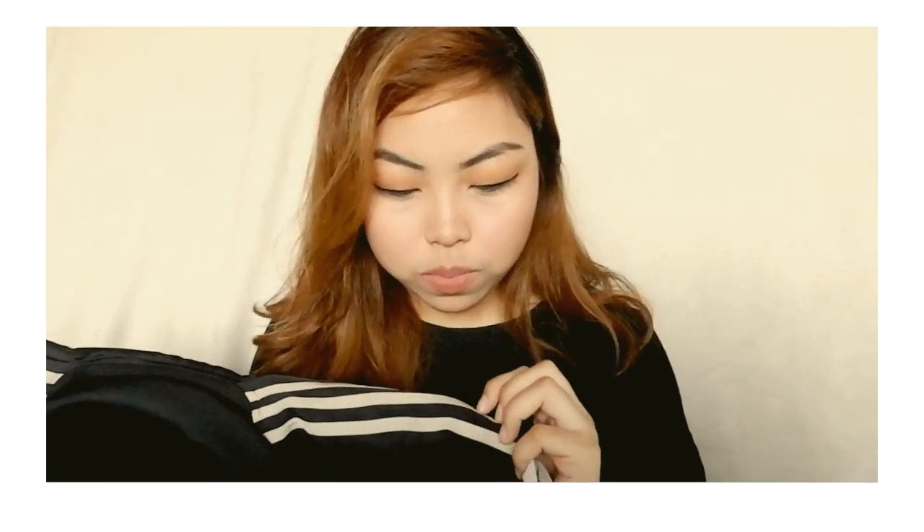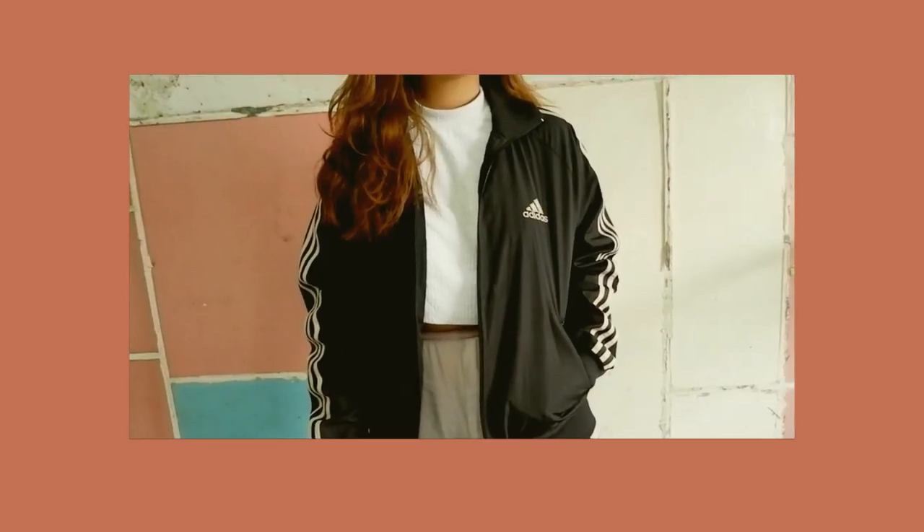Now on to my favorite part of the haul — whenever I thrift, I always look for jackets. I got two of them. The first is an Adidas jacket. I have been looking for one for so long and I wanted to make sure it's authentic because that makes it more special to get it cheaply and have it be authentic. This is just how it looks — it's not the classic black and white; it's more of an off-white color on the stripes, like a vintage Adidas jacket.